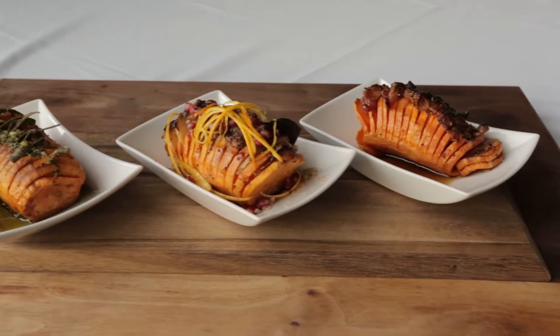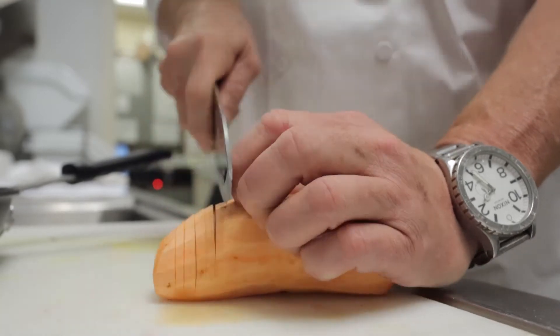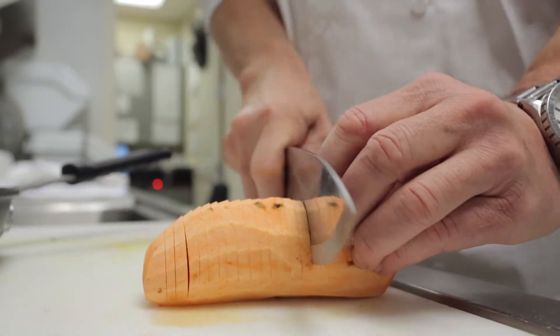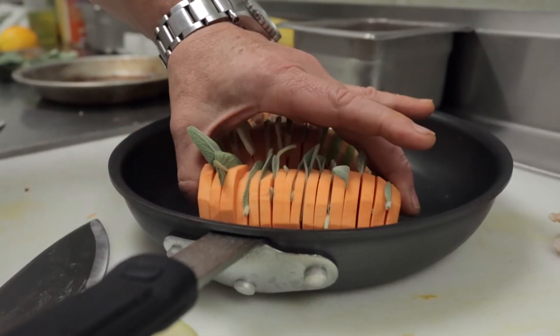Our first item we have today is a Hasselback sweet potato. Basically, a Hasselback is a potato of any kind that is sliced thinly three quarters of the way through the potato, and then there are ingredients stuck between those layers.